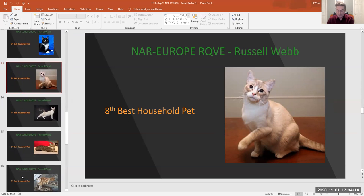My 8th best household pet is number 335, Lynx Point and white male. He has such beautiful eyes and I like that one paw held up. I think he's saying, 'Please, pick me up.'